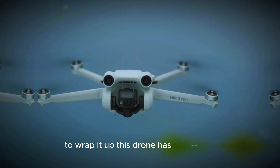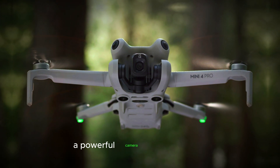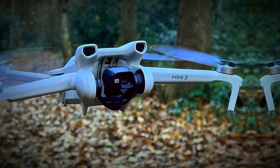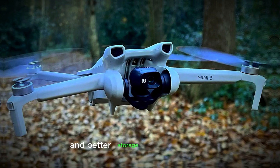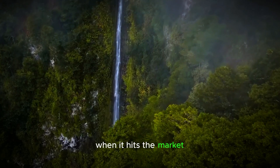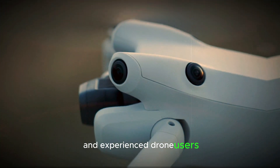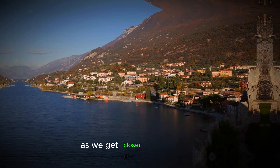To wrap it up, this drone has everything: a compact design, strong wind resistance, a powerful camera, long flight time, advanced safety features, and better storage and connectivity. It's expected to make a big impact when it hits the market, offering a great option for both beginners and experienced drone users. Stay tuned for more updates as we get closer to the release.